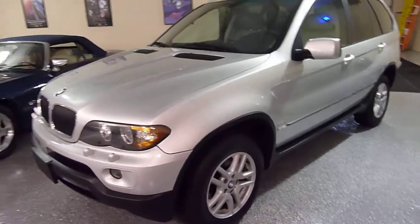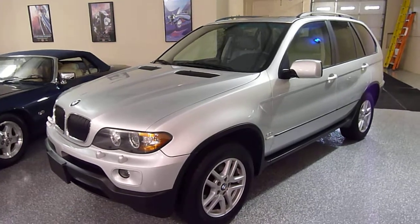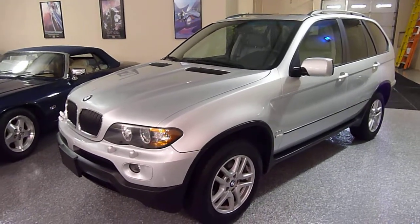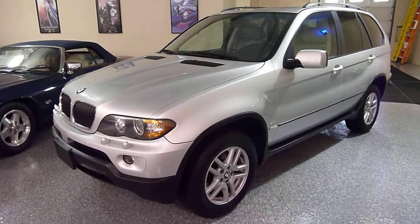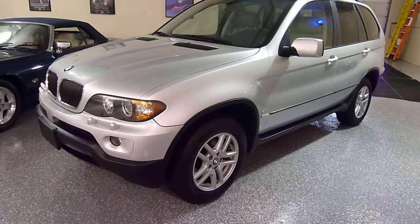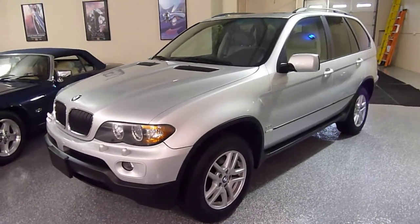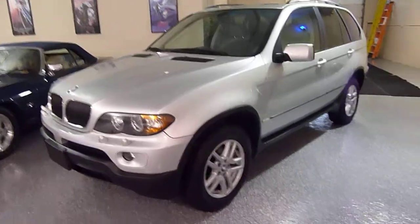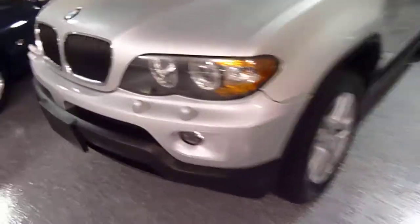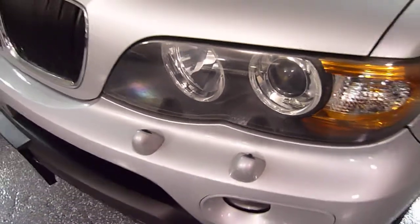The 2004 model had cosmetic upgrades to the hood, the grill, the bumpers, the lights, and a few other items as well, so they upgraded the looks of the vehicle. 2003s were slightly different. This one is equipped with high pressure washers for the headlights and Xenon headlights.